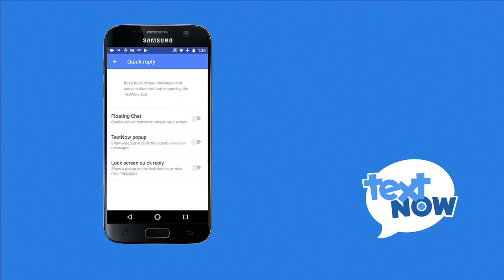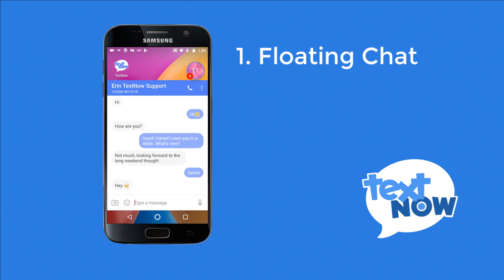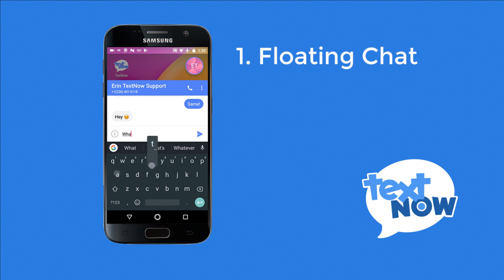Here you can see that you have options for floating chat, TextNow pop-up, and lock screen quick reply. The floating chat option will allow you to easily access pre-existing text conversations from your TextNow app directly on your home screen. The floating chat will remain on whatever page you're currently on until you choose to remove it.